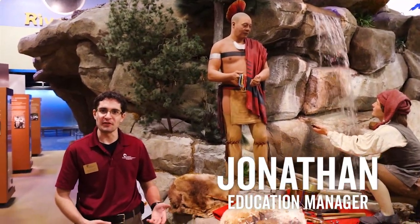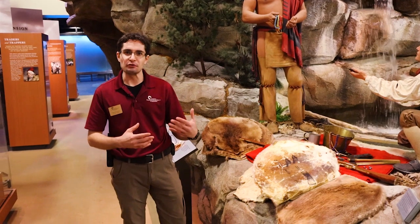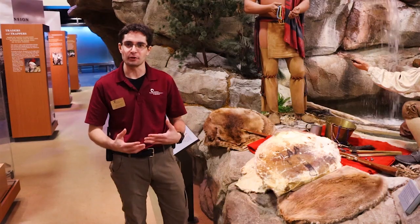Hi, I'm Jonathan, an educator here at the River Museum, and we're going to talk a little bit about beavers and how they were used as a unit of trade along the Mississippi during early settlements between Native Americans and Europeans.